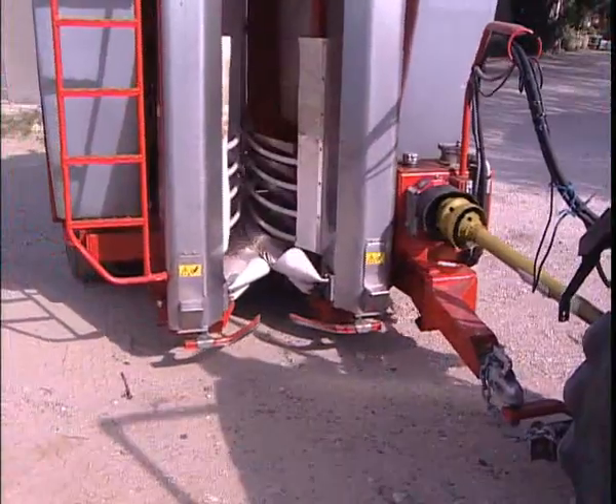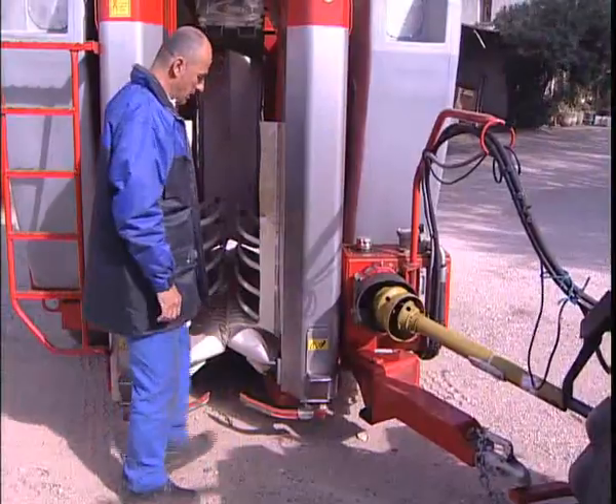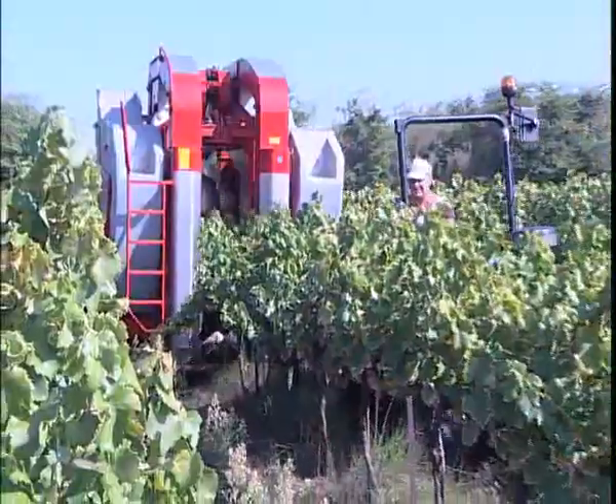Alma's exclusive automatic guidance system allows for rapid centering on the vine row, fully independent of the direction of movement, thereby leaving the driver to concentrate on navigating the vineyard.